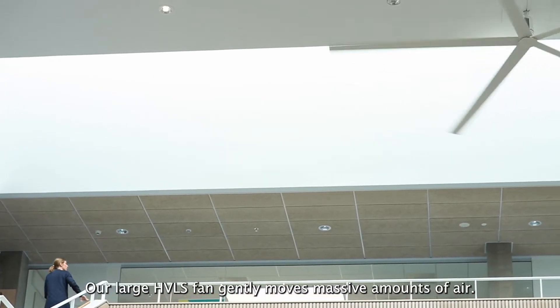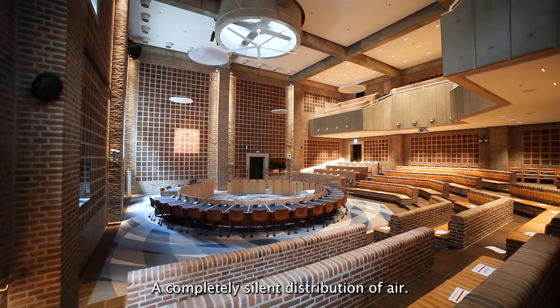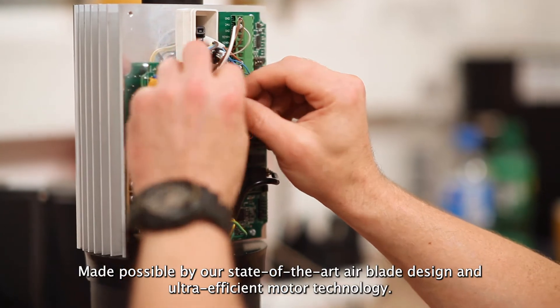Our large HVLS fan gently moves massive amounts of air — a completely silent distribution of air, made possible by state-of-the-art air blade design and ultra-efficient motor technology.